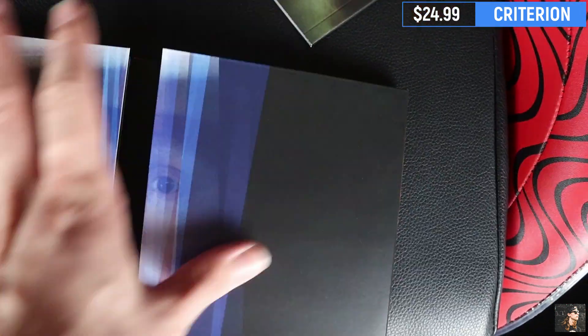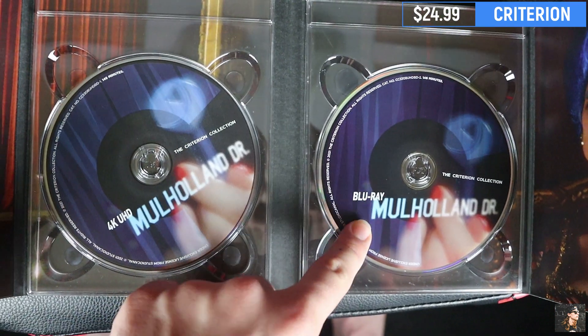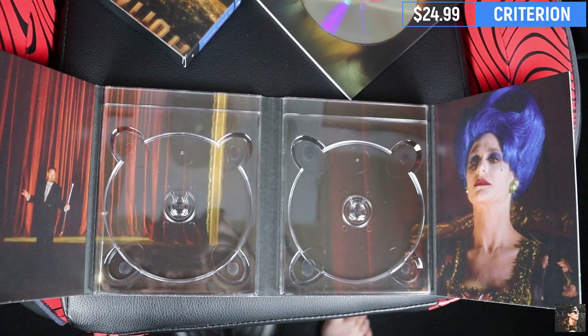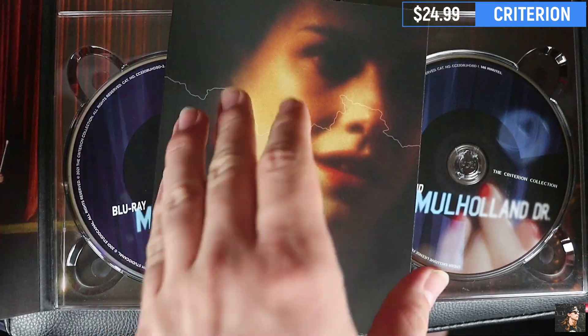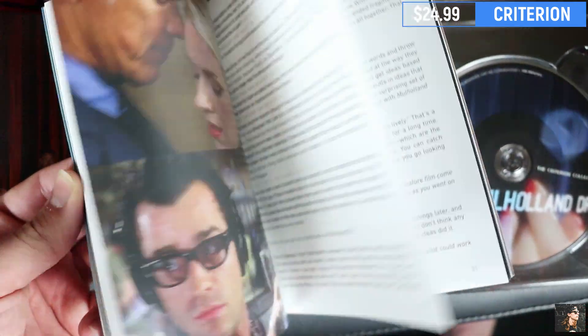Open it up and we have some more artwork. Then you open it up a little bit more and we have the cowboy. On the left we have a 4K disc and on the right we have a Blu-ray disc. Here is all the artwork on the inside of the release. And then this Criterion version does come with a little booklet with some interviews, some information about the movie, and some still images — just a cool keepsake to have if you are a big fan of this film.